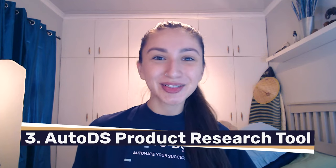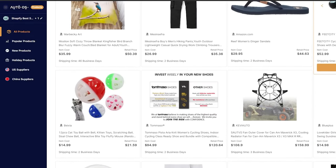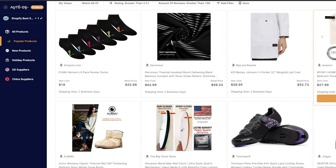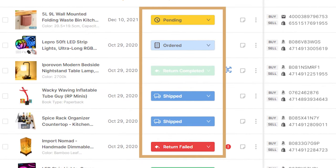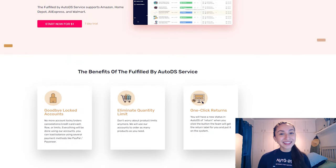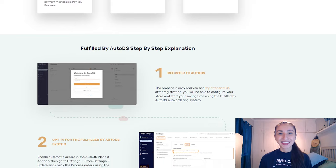Method three is the AutoDS product research tool. This amazing product finding tool lets us find hot-selling products within a few seconds. Plus, it provides comprehensive product analysis including item specifications, reviews, variations, sales performance, and so much more. One of the most popular means of automatic order fulfillment is utilizing the Fulfilled by AutoDS feature. This feature manages customers' orders on a single platform and fulfills them quickly as they come in, and also provides tracking updates and processes return labels.